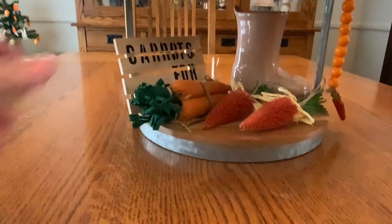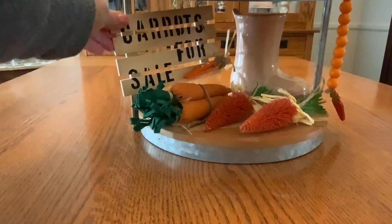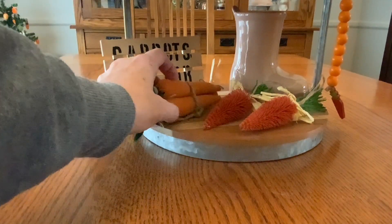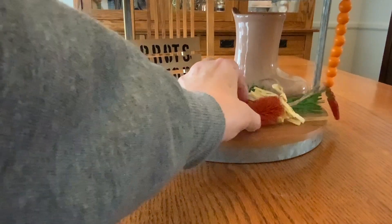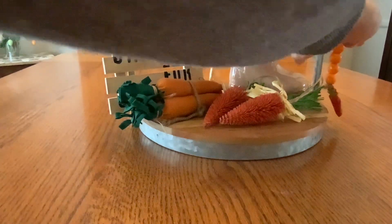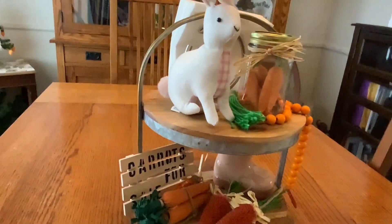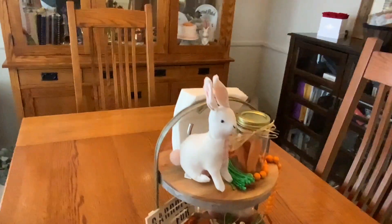I made this little carrot sign — Carrots for Sale — probably about three years ago. So I have a carrot theme going on in this room. Here is the little bead garland from Dollar Tree, so we have a carrot theme going on in here.